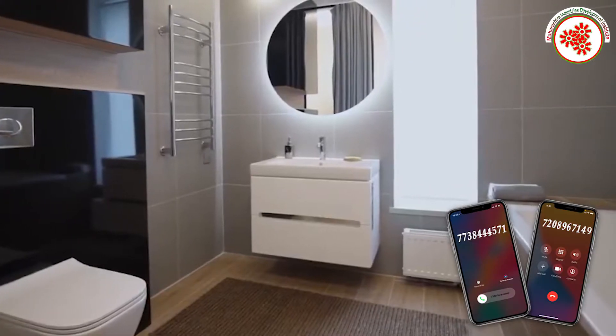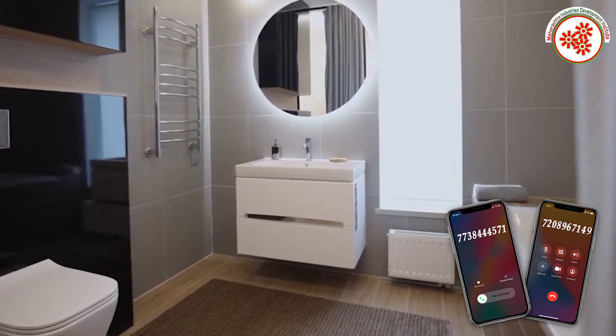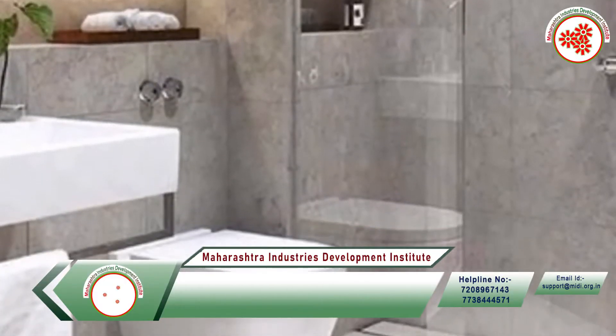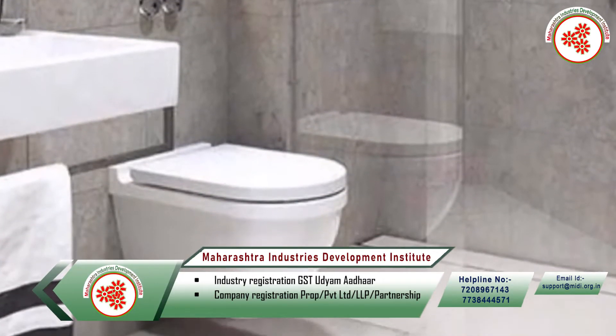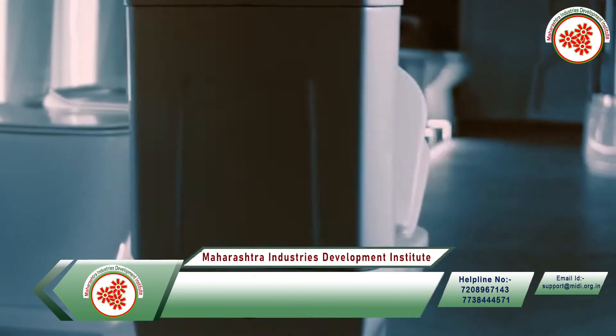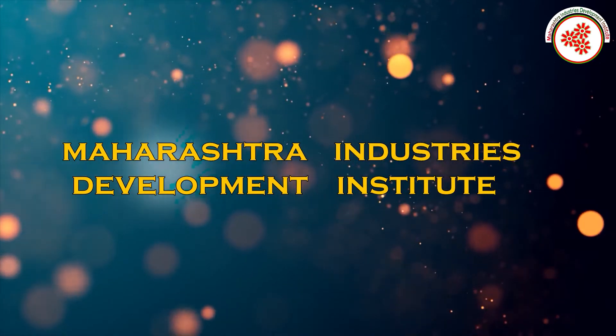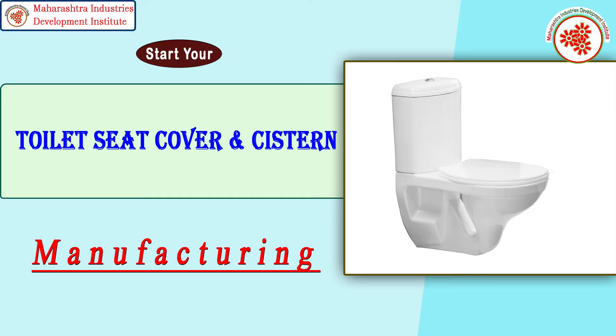After the increasing awareness and the creation of a Clean India by the government, a large number of toilets have been built in rural areas as well. Now people prefer English toilet seats instead of the traditional toilet seat. That's why today MIDI, meaning Maharashtra Industries Development Institute, has brought for you an industrial documentary on toilet seat cover and system manufacturing business.